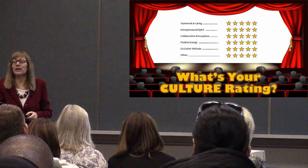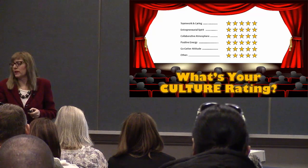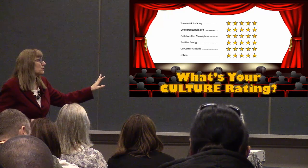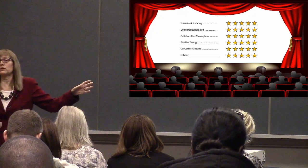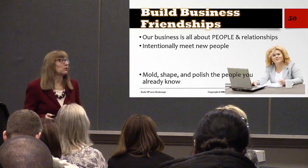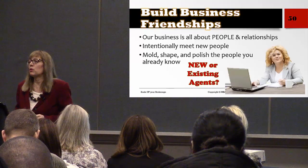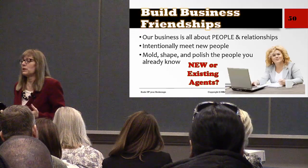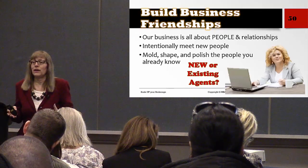To attract the best agents, you need a culture that brings them in and makes them stay. What is your company's culture rating in areas like teamwork, caring, entrepreneurial spirit, collaborative atmosphere, positive energy, go-getter attitude, and competitive atmosphere? It's up to you to decide the values in your company and make sure your culture reflects that. Culture is very important in retaining agents. Start by building business friendships with people you value — people who have the same mission as you. Agents who may be top producers or may be diamonds in the rough that you can train, mold, and groom.